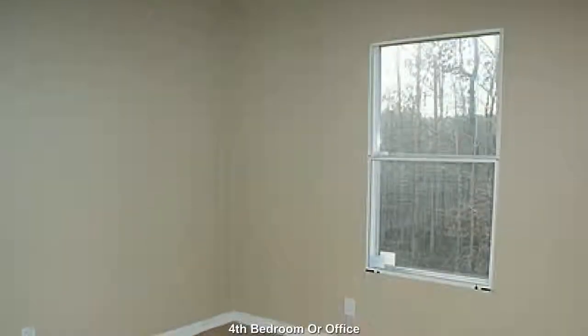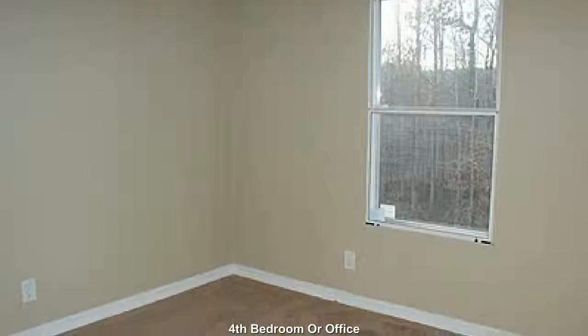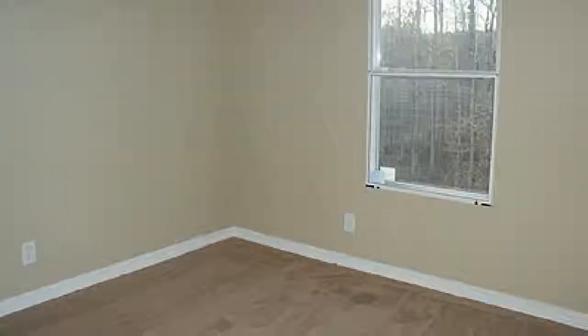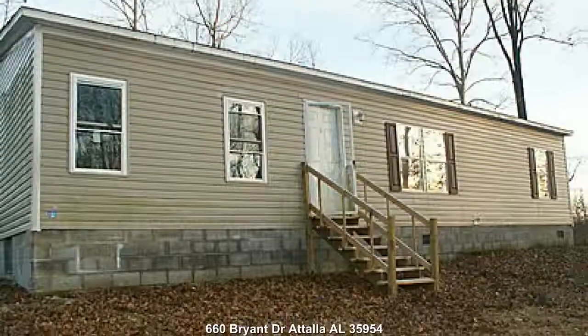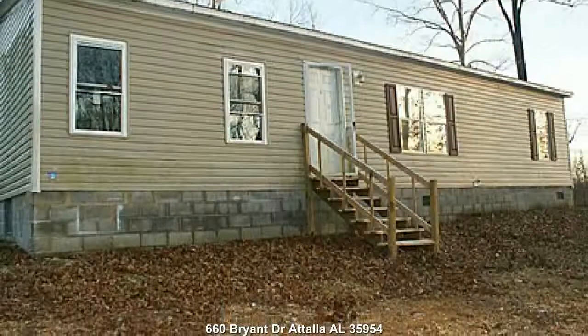The fourth bedroom will make a great guest room or home office. Four bedroom, 3-bath home located at 660 Bryant Drive, Attalla, Alabama 35954.